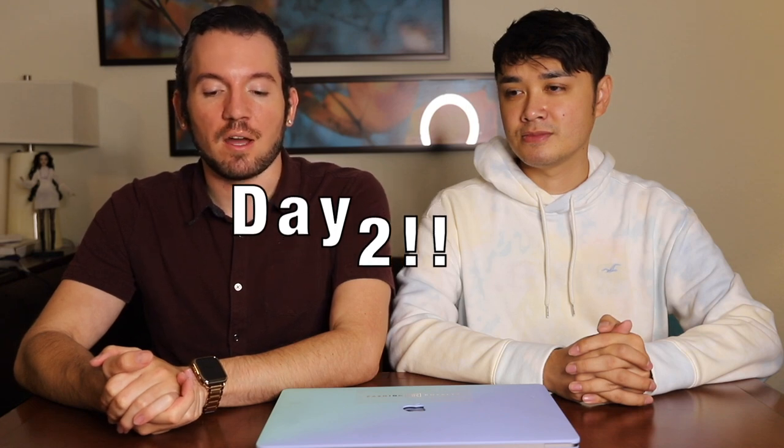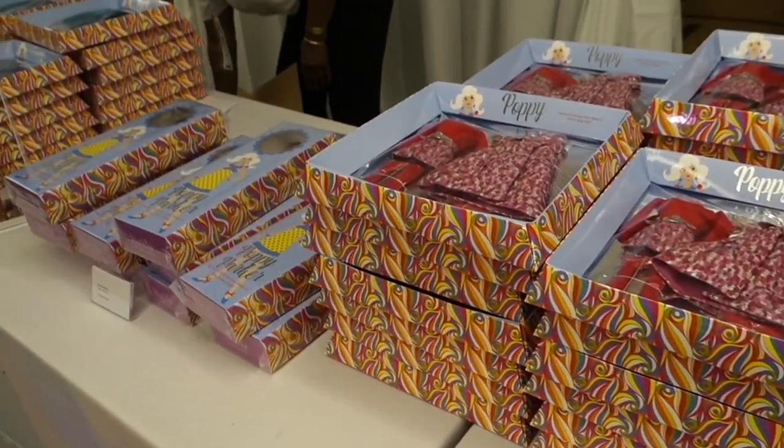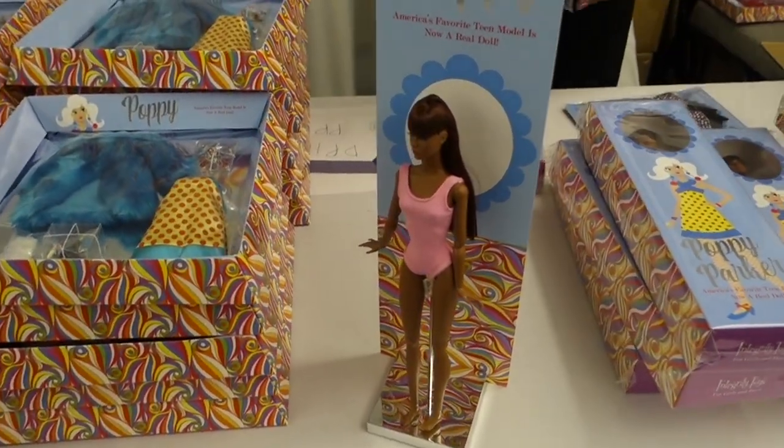Day two started off with the Style Lab reveal. As many of you already know, the Integrity Toys Convention Style Lab is an opportunity for collectors to focus on mixing and matching clothes to dolls, because the dolls themselves are sold nude and you have to purchase the clothing pieces separately.